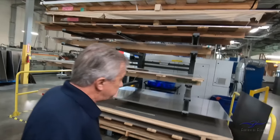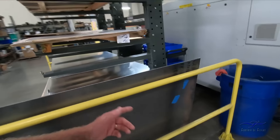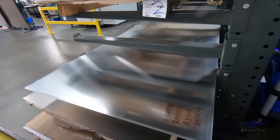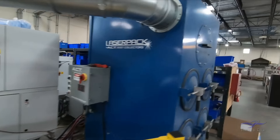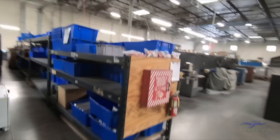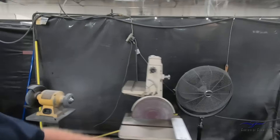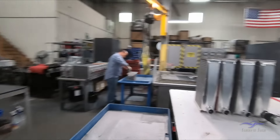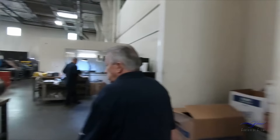Oh my God. Plenty of sheet metal — you got that. Is that all Alclad? I would imagine so. Wow. You can hear the welders busy welding. Got one of those. Oh, those are cool. It's like an old cooler supermarket.